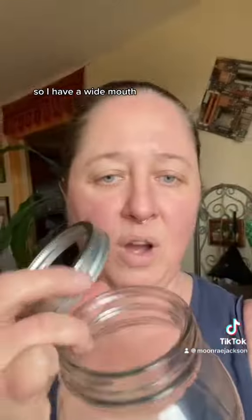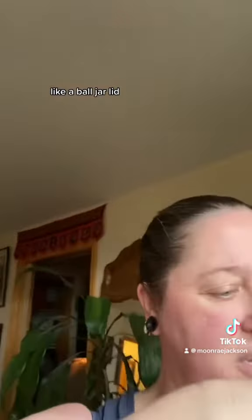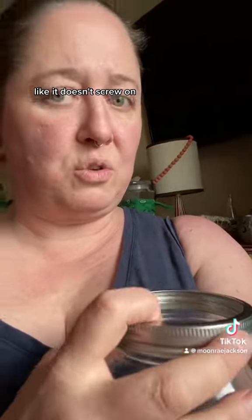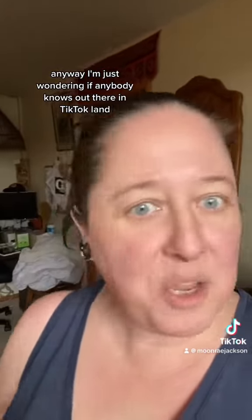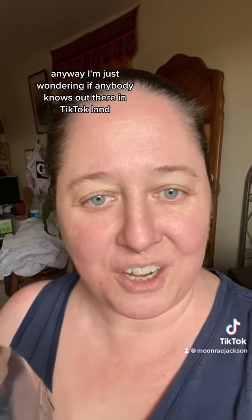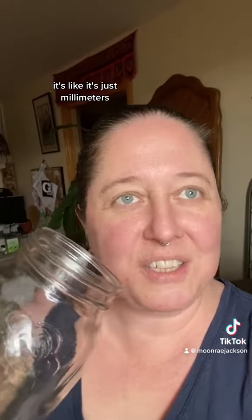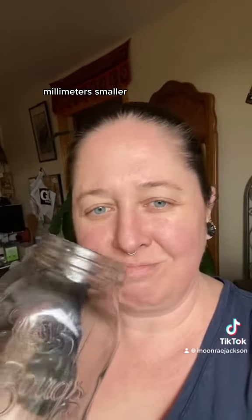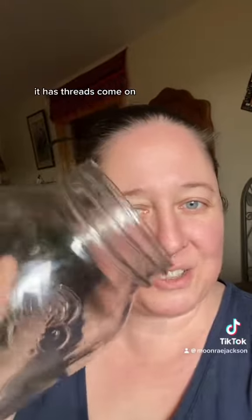So I have a wide mouth ball jar lid, and like it doesn't screw on. I'm just wondering if anybody knows out there in TikTok land if there are any lids that would fit this. It's just millimeters smaller. What would I do? I want a lid — it has threads. Come on!